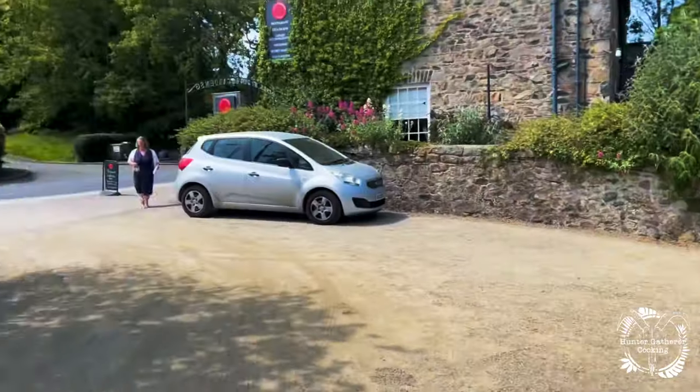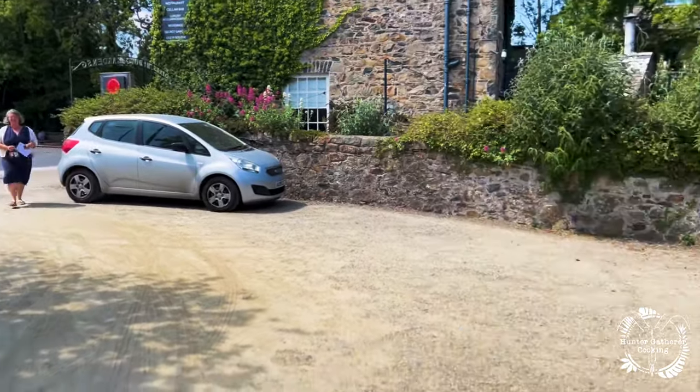I've just had a call from Tracy from the Smoke Shed Wales. I'm a bit late but apparently we're going to go straight to an award-winning food market as soon as we get there, so I'll put my foot down safely and get there ASAP. I can see the sea — we're nearly there. Here we are, there's the hotel, there's the Smoke Shed, and there's Tracy. We're going straight to the market now.